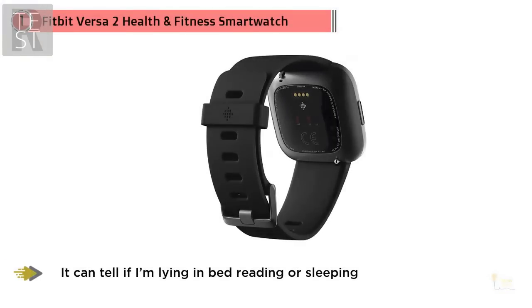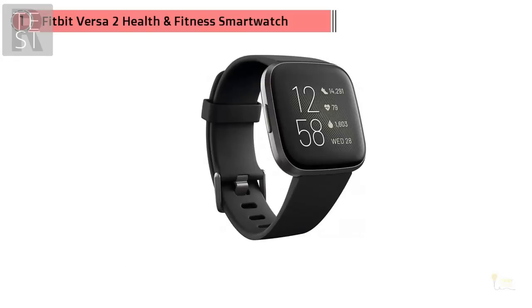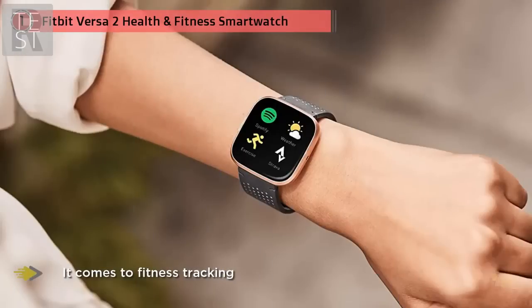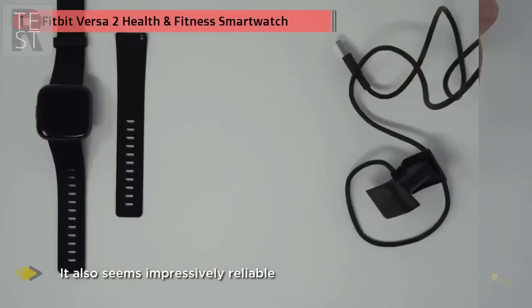It's generally accurate when it comes to measurements I can verify myself. For example, it can tell if I'm lying in bed reading or sleeping, how often I wake up in the night, and what time I finally wake up. When it comes to fitness tracking, it also seems impressively reliable — the step count is decent, as is my pulse at different intensity levels of training.